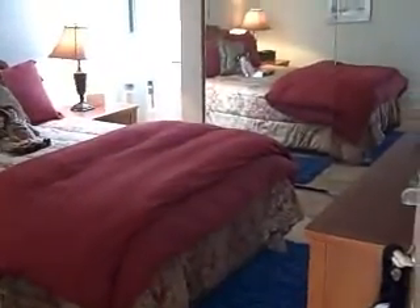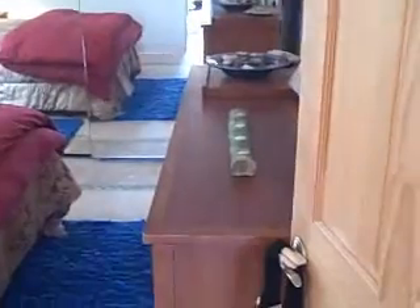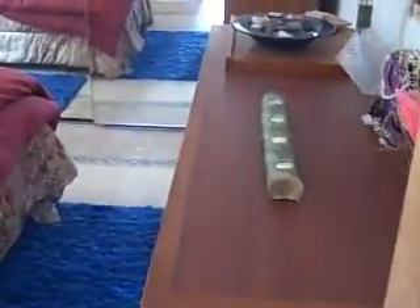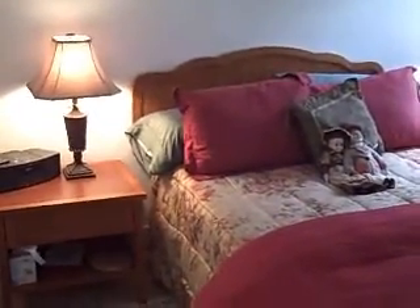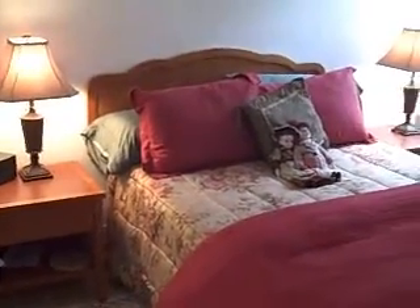Going into the second bedroom — again, cabinets, dressers, side tables. Very nicely appointed. All this furniture stays with the room.